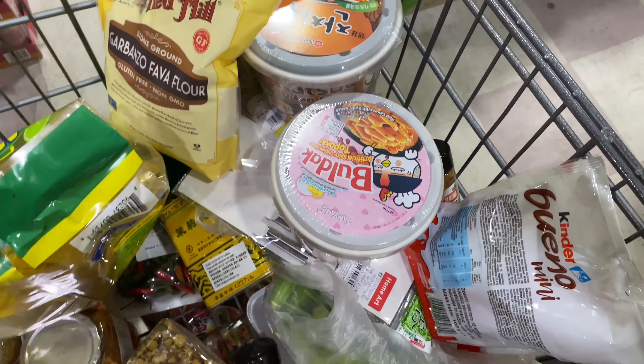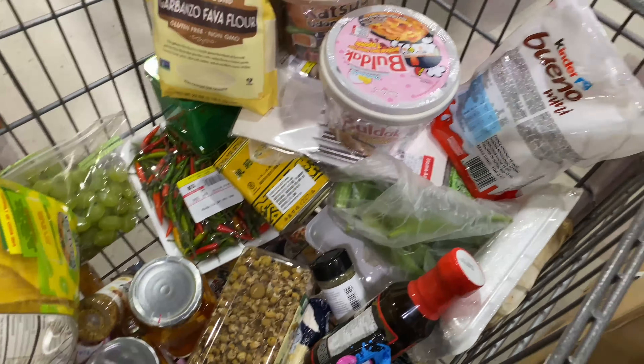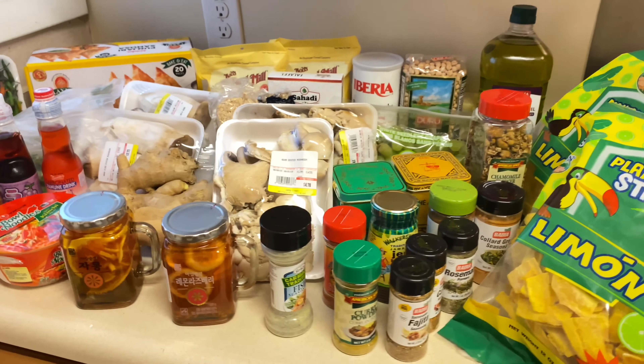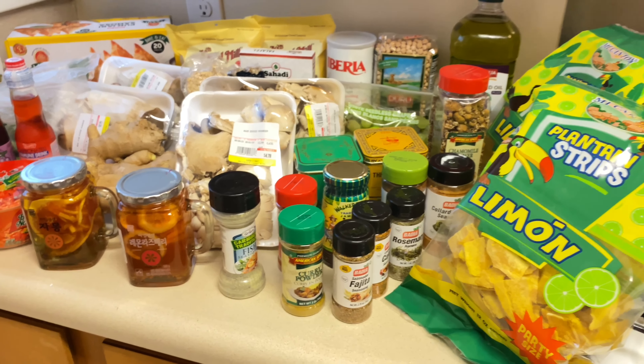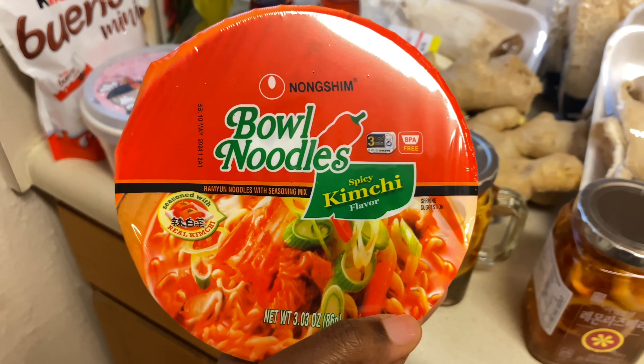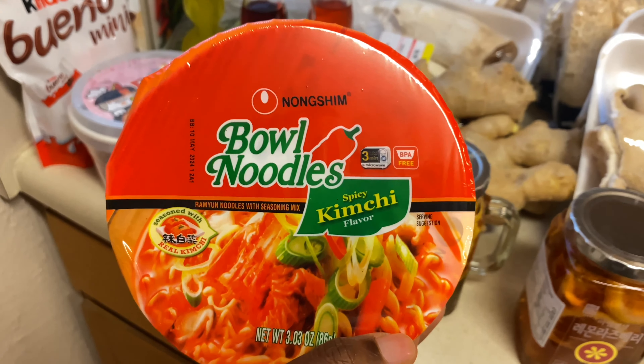We did end up getting one thing — I'll show y'all later. But tell me why I did all this grocery shopping and left my money at home! I had to put everything to the side, go all the way back across town, and then come all the way back. Alright y'all, this is everything that I got from the international supermart — let's get into it.